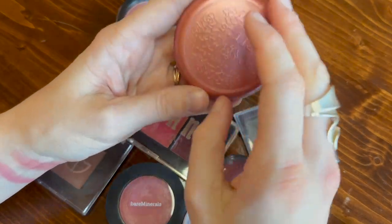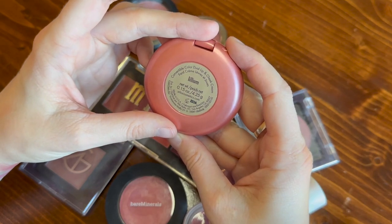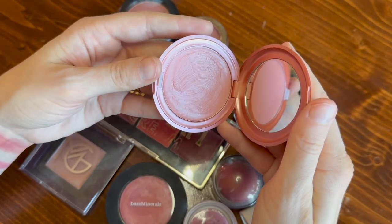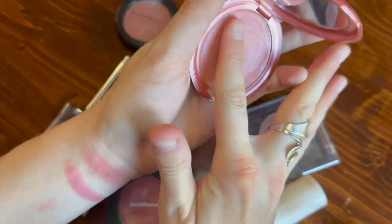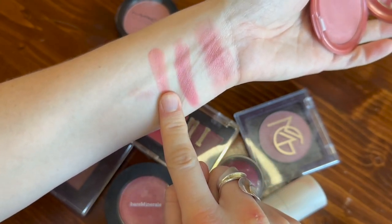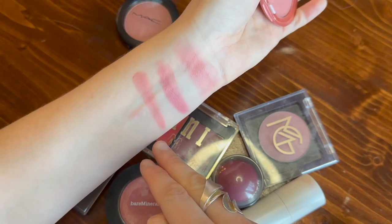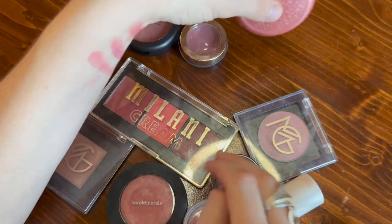Next we'll talk about this one from Stila. I have the shade Lilium in the Convertible Color Dual Lip and Cheek Cream. This cream blush has been out for years — it was out before cream blush was popular and trending, and this is a beautiful everyday color. It's not super cool-leaning, but just in comparison to a lot of my collection, I tend to put it with the cool blushes. It's almost a neutral pink, but I do tend to reach for it in the winter, so that's why I'm putting it here.